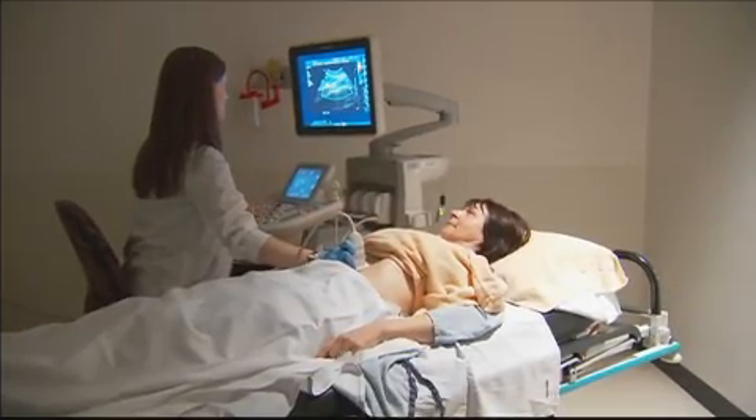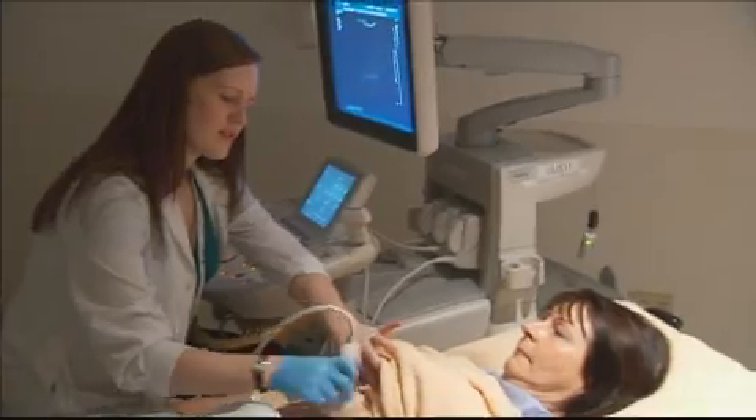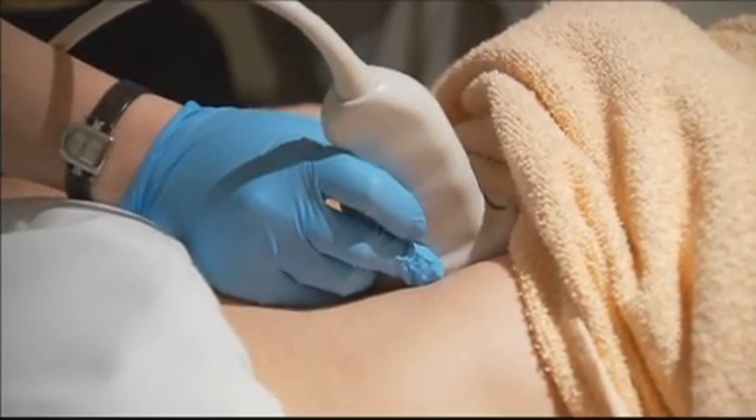What drew me to ultrasound was its dynamic work environment, how it's hands-on with patients, and the type of work — using knowledge of anatomy, the body, and technical skills. Ultrasound is a 28-month program, quite an intensive one when it comes to the didactic work. About 60% of it is actually spent in a clinical or hospital setting, working with patients under the tutelage of a sonographer.